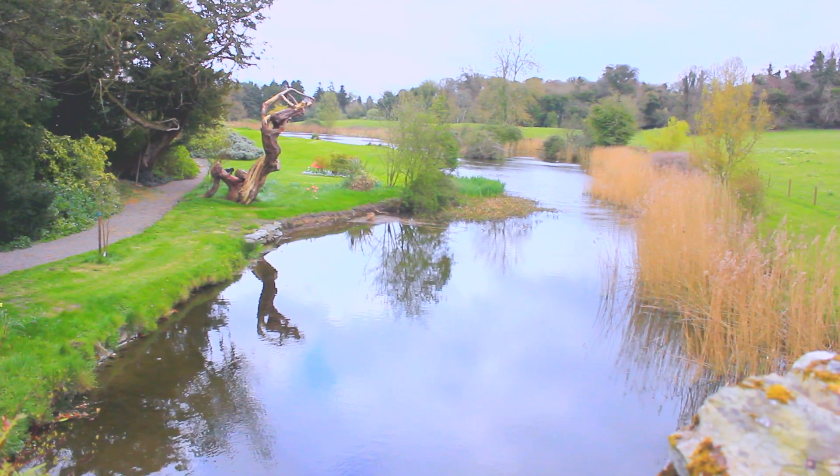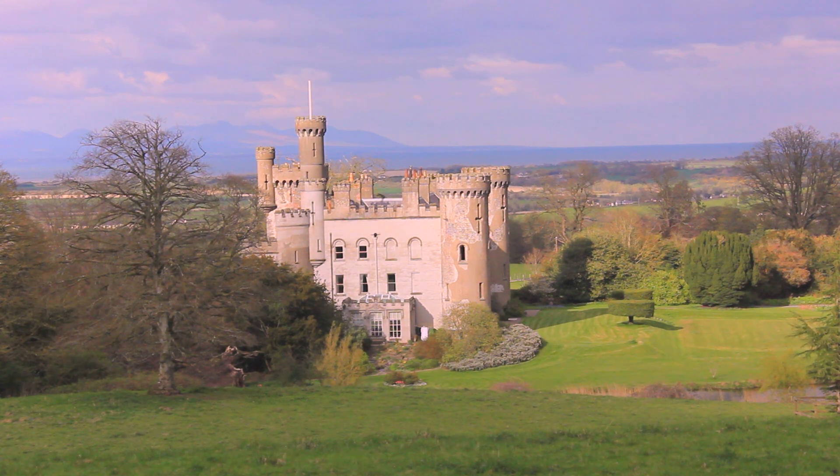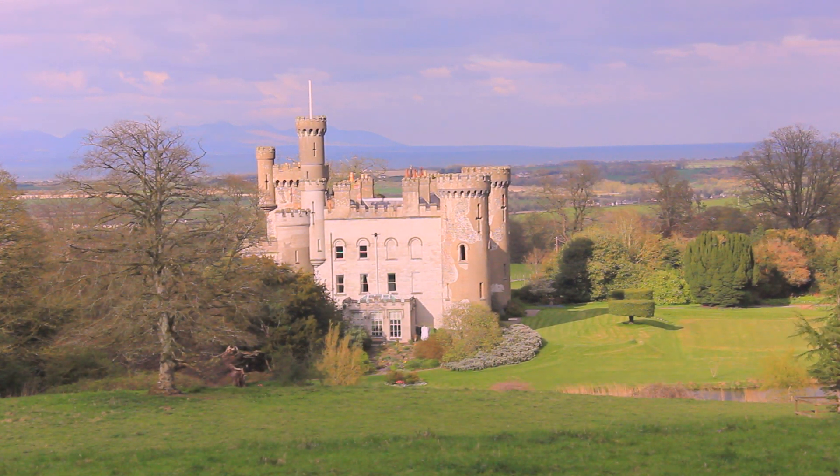You were looking at the Georgian house — if you could imagine it in those photographs without the towers, without the castellation.